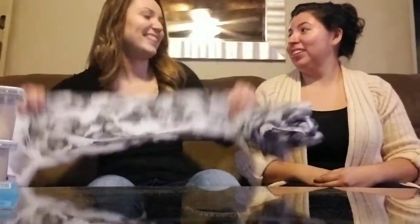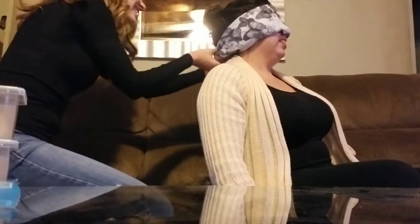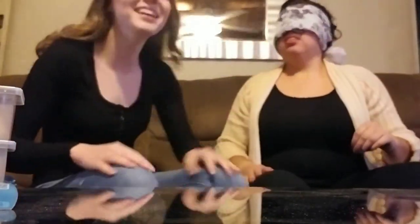Okay guys, so today we're gonna be doing the baby food challenge. We're gonna get different types of baby food and see if we could guess what they are blindfolded. We don't really have a blindfold so we're gonna use a scarf. Alright, Shania you're going first. Can you see? No. This feels like Bird Box.